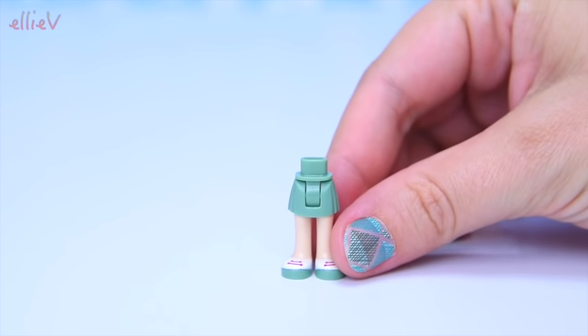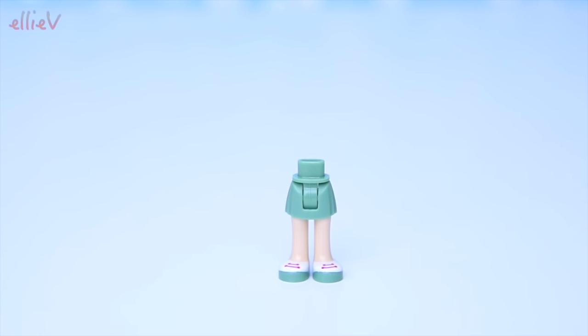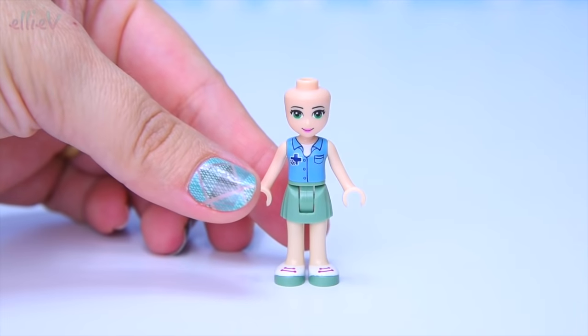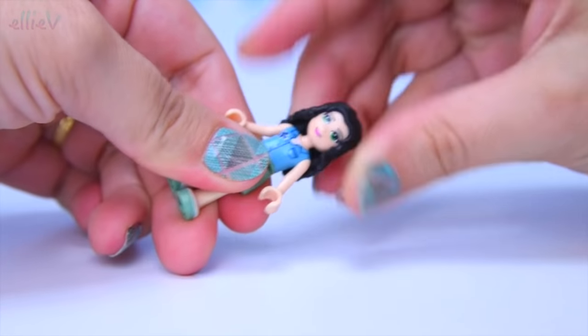Let's see what figures come with this set. We have got a pair of khaki pants — actually they're skirts — with cute little shoes with pink laces and a vet's top with the little cross on it and green eyes. Who is it going to be? Who has green eyes? Yes, it's Emma.